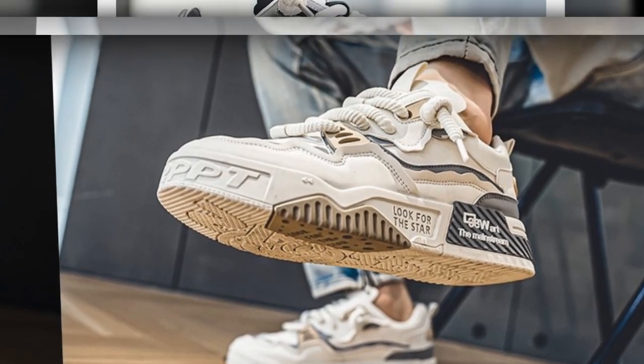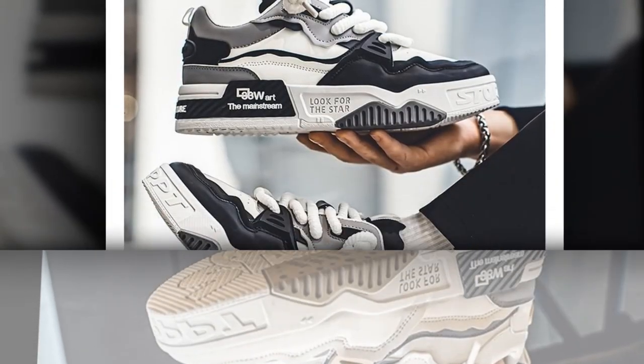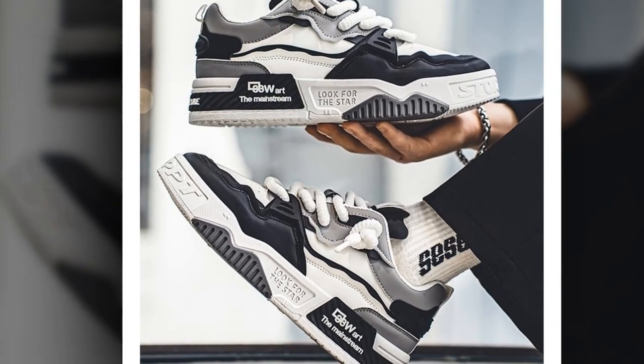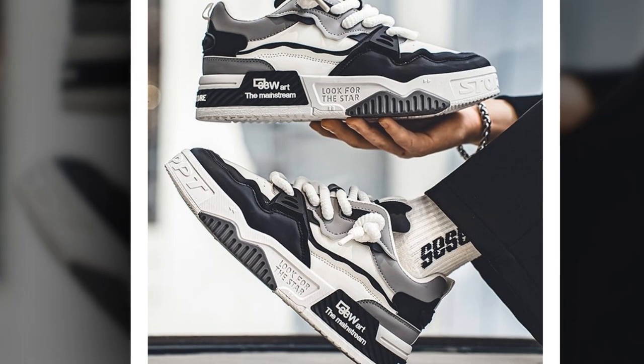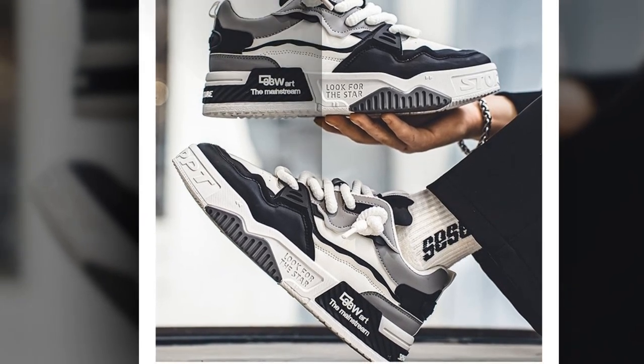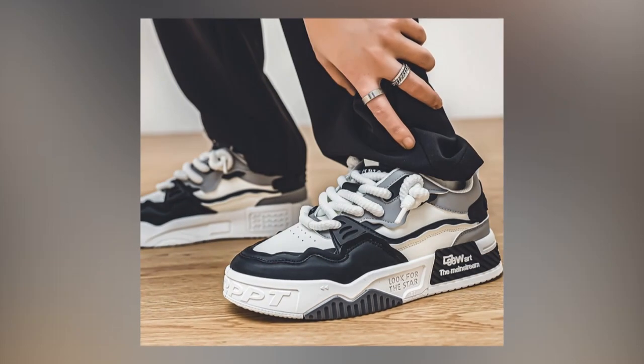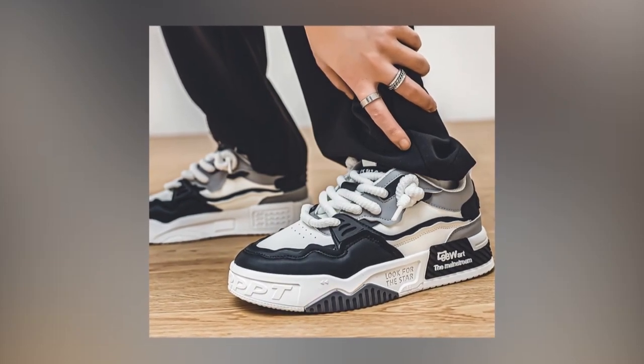Before we get into the details of this specific pair, let's talk about what makes a shoe perfect for walking and standing all day. When you're on your feet for hours, there are a few things that matter a lot: support, cushioning, breathability, durability, and of course, comfort. And this pair right here checks off all those boxes.